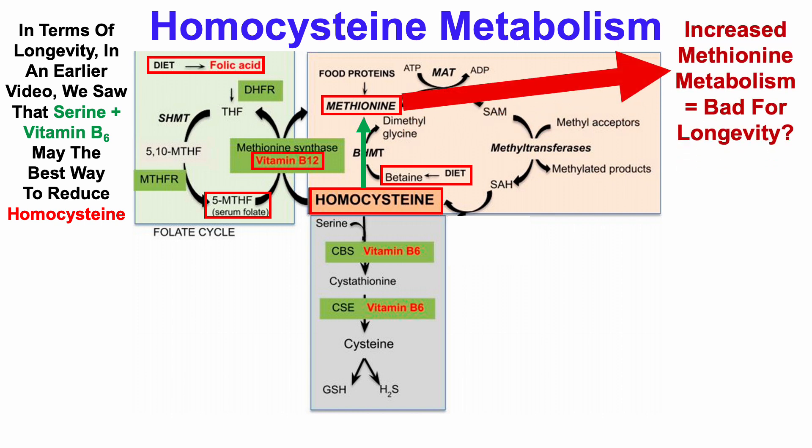But an increased methionine metabolism may be bad for longevity based on studies in animal models of methionine restriction. In contrast, adding serine plus vitamin B6 will convert homocysteine into cystathionine, which in combination with vitamin B6 will then convert cystathionine into cysteine.